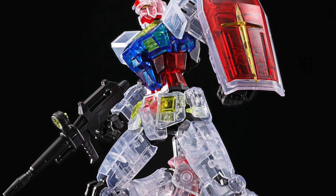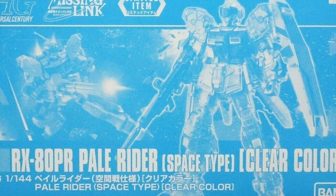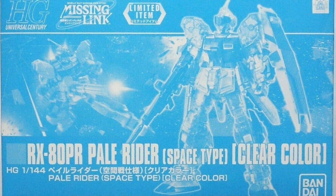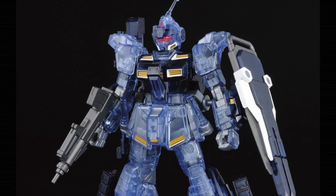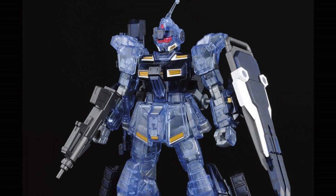The one kit that you would definitely want to check out is the Pale Rider Space Type. This space type is not available at Gundam Base outlets — they do sell the normal Pale Rider there — but this special space type clear color version is going to be available on sale at quite a reasonable price.